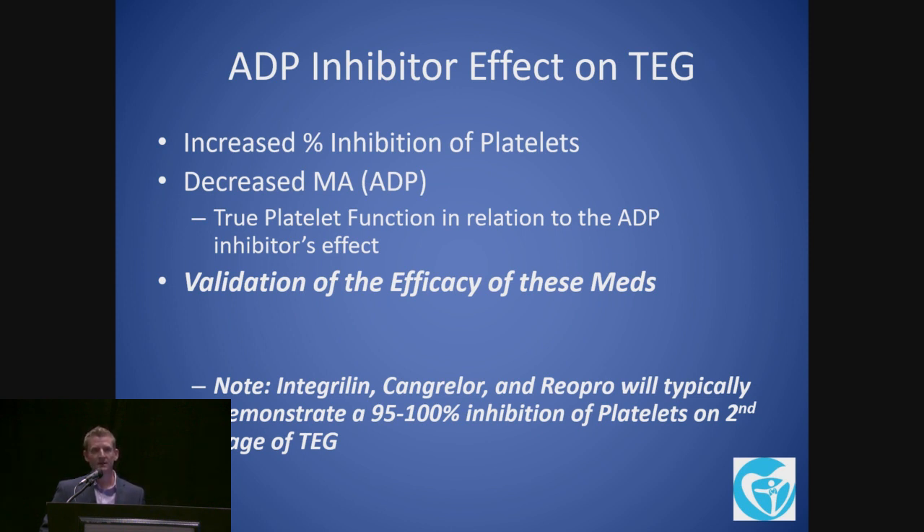TEG is a validation of the efficacy of these medications because you will see it's consistent — you'll see trends and the pharmacokinetics mimic what you'll see on the TEG. For instance, Brilinta has a faster onset and comes back to baseline quicker than Effient and Plavix. Still a five-day recommendation in the guidelines, but when we take somebody off Brilinta, we actually see them correct sooner. You'll also see a significant lowering of the MA-ADP with IV meds — Integrilin and Cangrelor are being used a lot as a bridge for patients with stents because of the extremely short half-life.